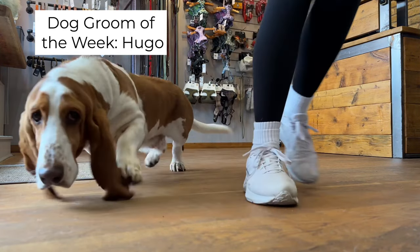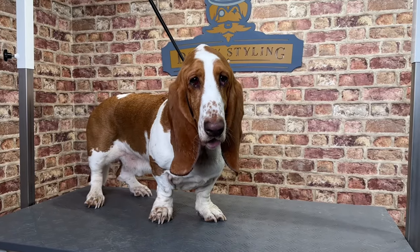This is Hugo the Basset Hound, and he came to doggy styling for a mammoth de-shed.